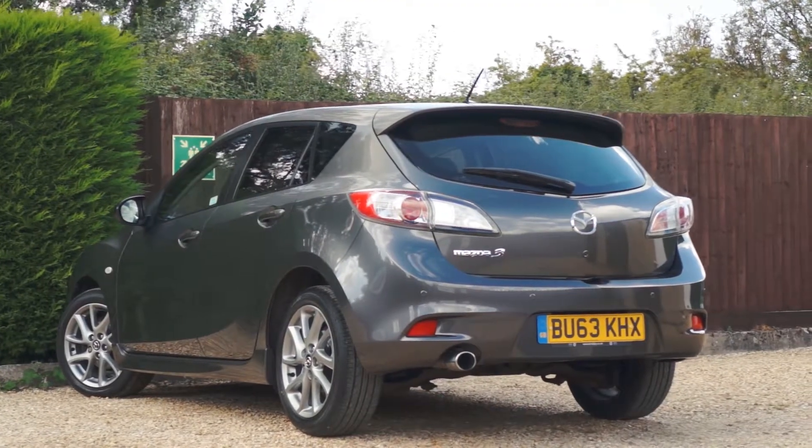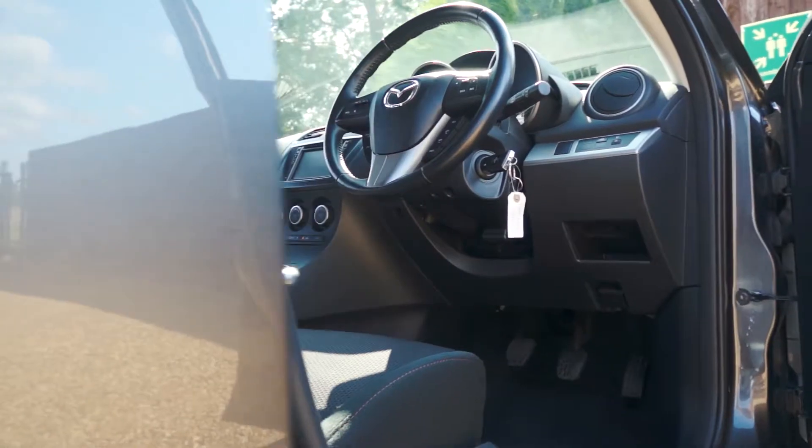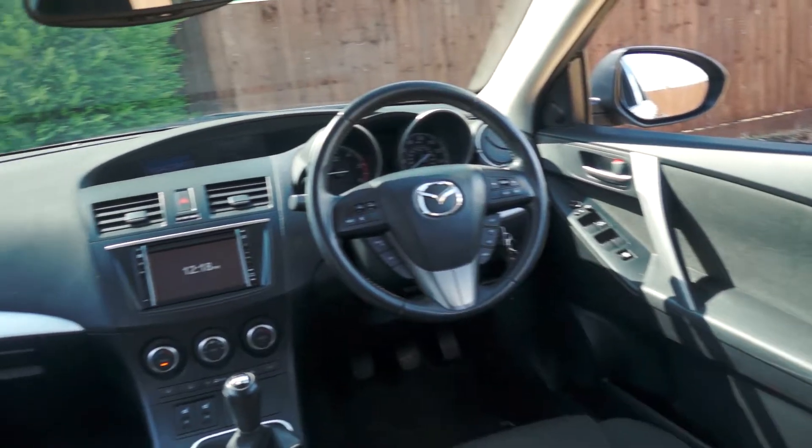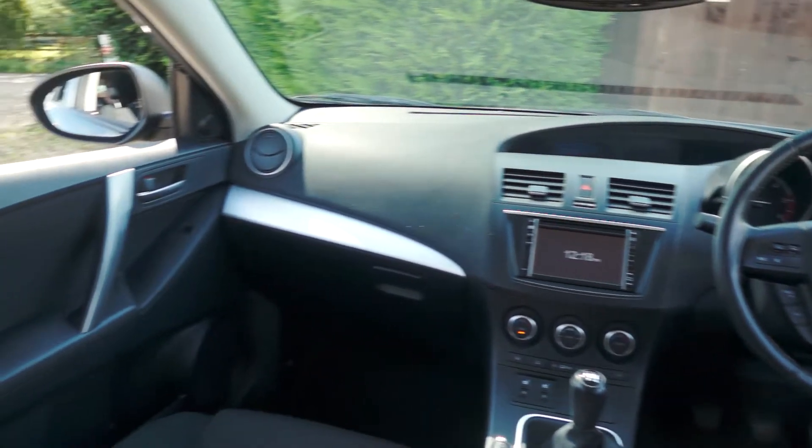This Mazda 3 is a Venture Edition, which means inside you'll find features such as a touchscreen entertainment system with built-in sat-nav and Bluetooth connectivity, along with cruise control, rear parking sensors, heated front seats, and much more.